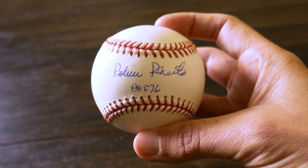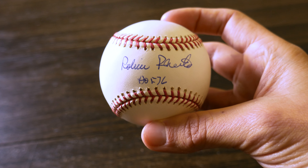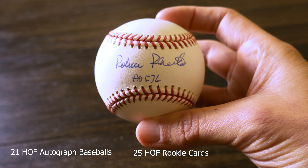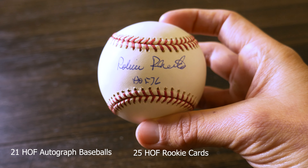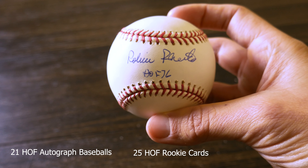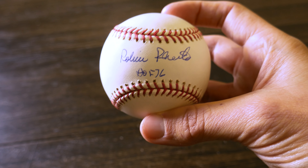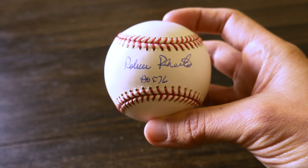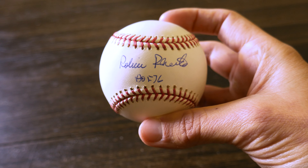Very happy to add this Robin Roberts autographed baseball to my Hall of Fame collection. I will put how many autographed baseballs I have and how many rookie cards I have at the bottom of the screen. I've got a big video coming up next week, so if you haven't already, please like, comment, and subscribe to this channel. Thank you all for watching, and until next time, happy collecting!